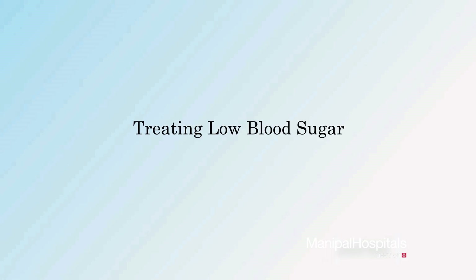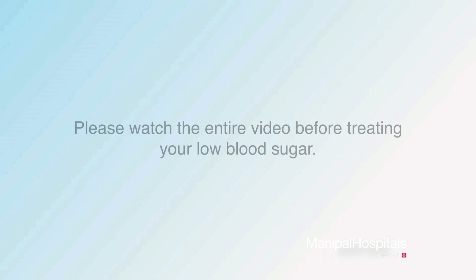This video will teach you how to manage and treat low blood sugar. Please watch the entire video before treating your low blood sugar.